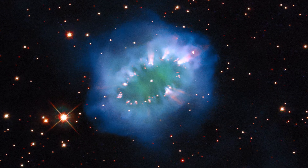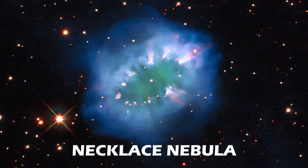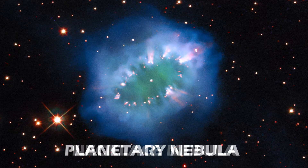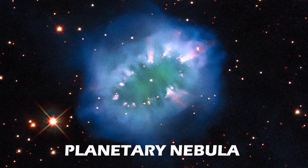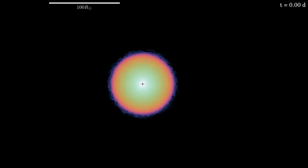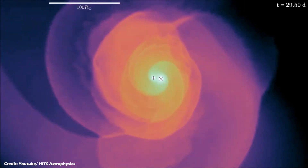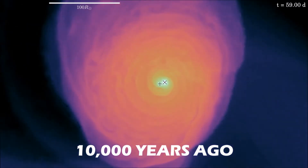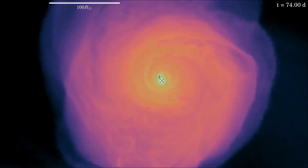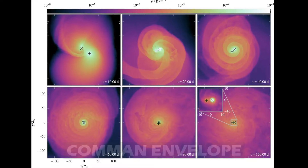What could have created this necklace of cosmic proportions? The Necklace Nebula, as it is aptly called, is a planetary nebula 15,000 light years from Earth in the constellation of Sagittarius. It started as a pair of tightly orbiting sun-like stars. Roughly 10,000 years ago, one of the aging stars expanded and engulfed its smaller companion, creating something astronomers call a common envelope.